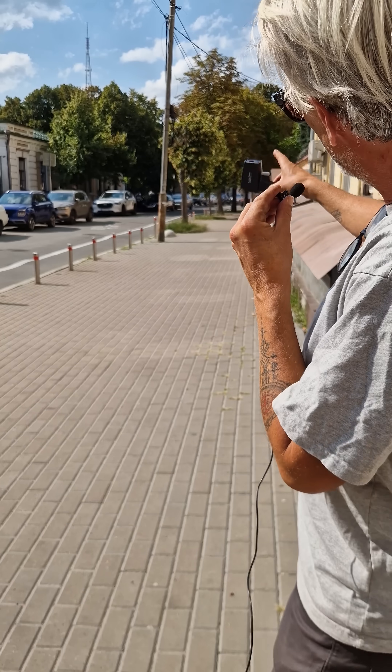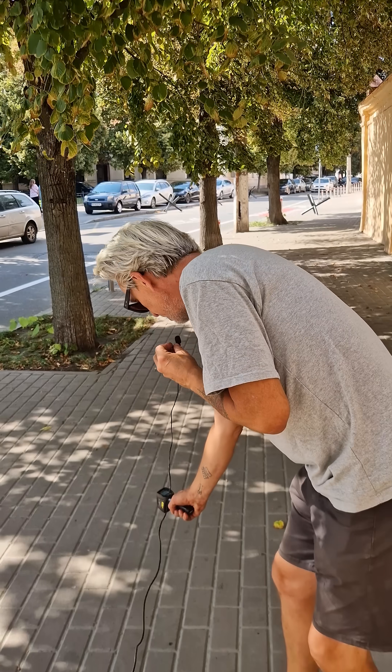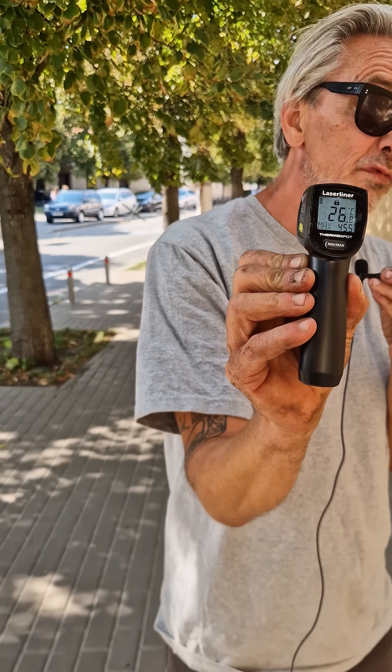Farther down there's a little section that is tree-lined, so let's go have a look and see what the temperature is there. I can feel the temperature drop just on this section of street that has some trees — 26 degrees. Massive difference from the really hot heat island effect of the bricks farther down.